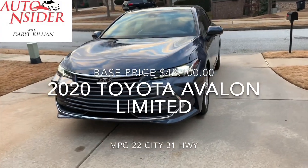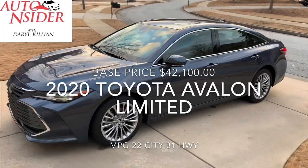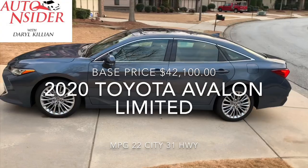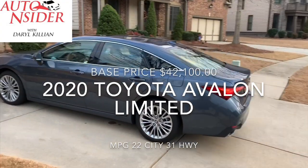This week on the Auto Insider, we're reviewing the 2020 Toyota Avalon. This is the limited edition — not the top of the line, but it has everything that the Auto Insider needs to compete in the luxury car market.